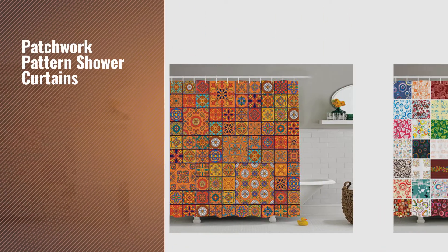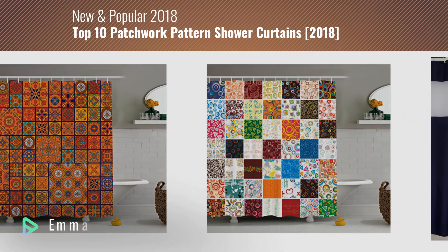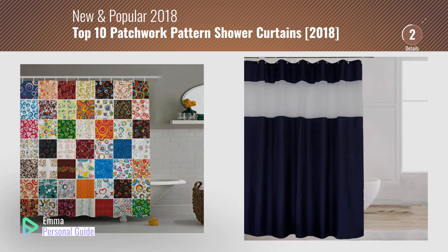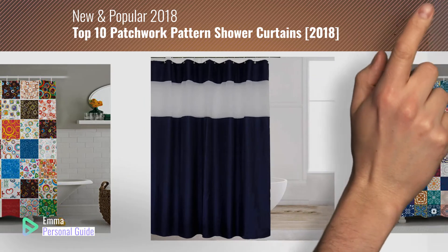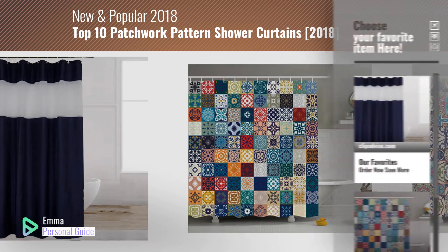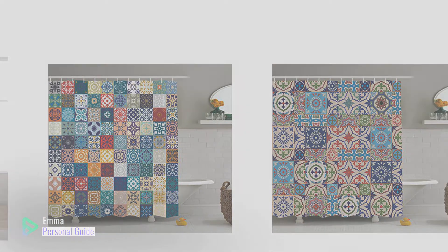If you're looking for patchwork pattern shower curtains, this video is for you. My name is Emma, your personal guide, welcome to our channel. At any time you can click this circle in the corner and get more info and real time deals on your favorite products. Ready? Let's start.